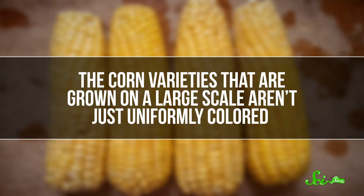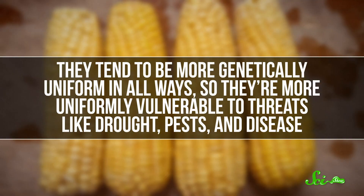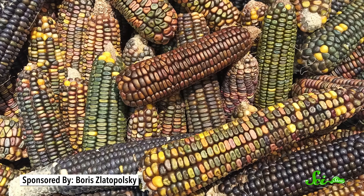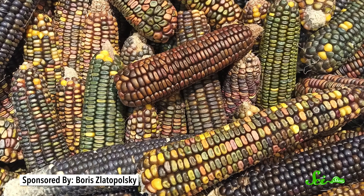Varieties that are grown on a large scale aren't just uniformly colored — they tend to be more genetically uniform in all ways, so they're more uniformly vulnerable to threats like drought, pests, and disease. But other varieties carry variations in thousands of genes that underlie important crop traits. Barnes was part of a renewed movement to preserve this genetic diversity. Today, there are seed-saving programs in place to catalog and store traditional and regional varieties. And farmers in some places never stopped growing maize the old way — like Barnes with his open-pollinated fields and seed sharing, they recognize that maize benefits from spreading its genes. Unlike seed banks, these farmers keep diverse varieties alive and evolving. Chances are we'll need some of that diversity someday, when a nasty pest comes along or something else threatens to wipe out this staple crop. So we should be grateful to Barnes and all the other farmers out there who are keeping the world's corn delightfully colorful.